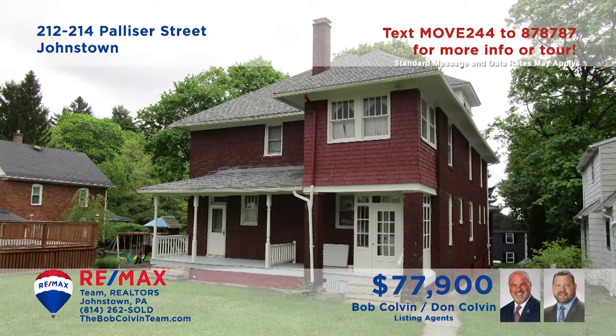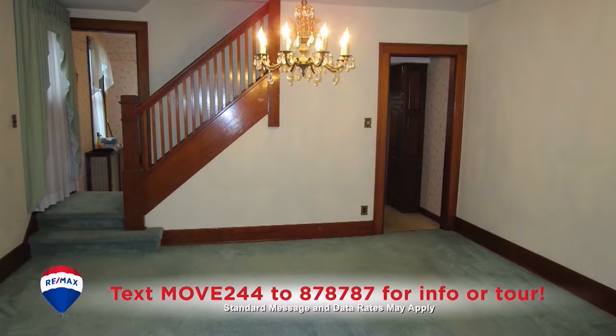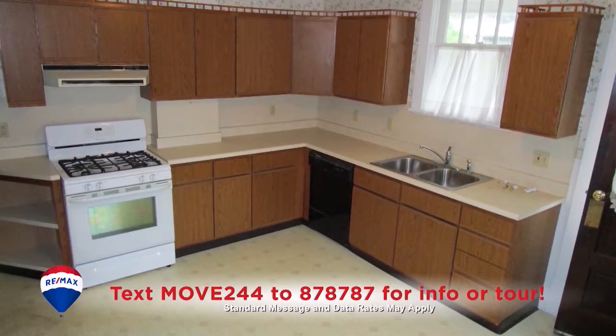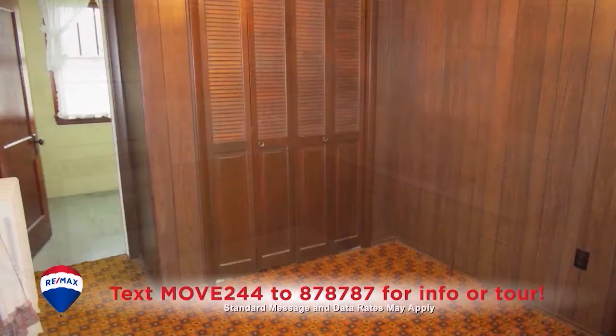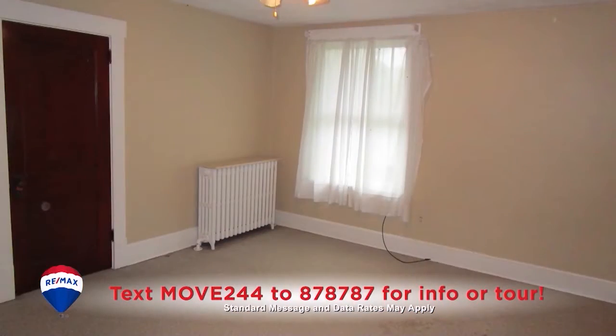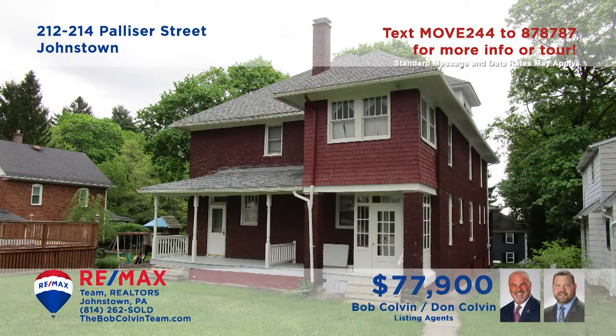The Bob Colvin Team presents a great investment opportunity with this two-unit property in Westmont. Step inside to see classic hardwood details throughout the large rooms. You'll find well-appointed kitchens with spacious eat-in areas as well as separate dining rooms. One side offers three bedrooms and a single bathroom, while the second side offers four bedrooms and one and a half baths. Contact the Bob Colvin Team right away.